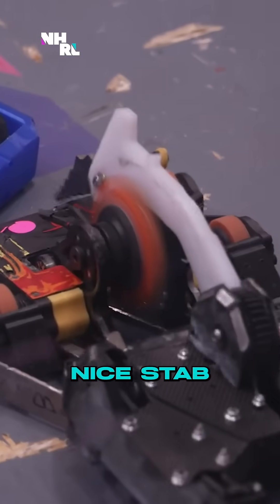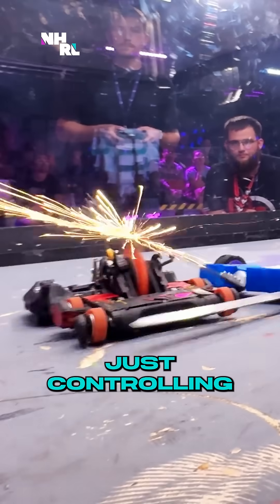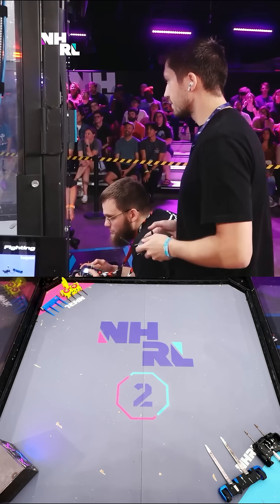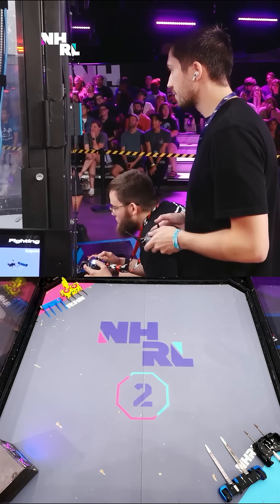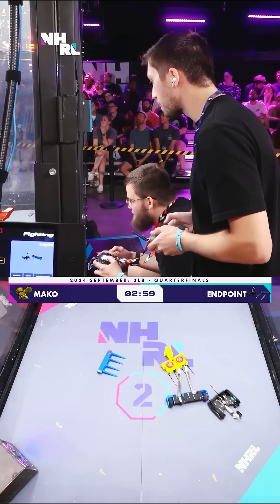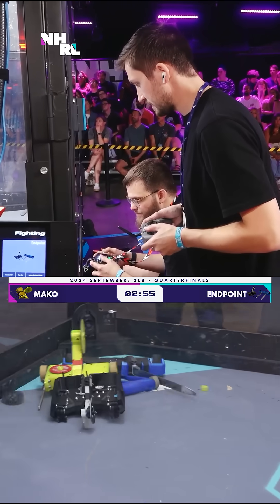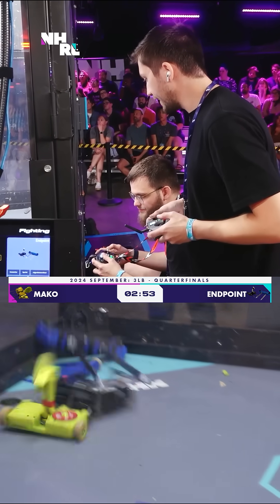Oh, there we go. Nice stab. Endpoint doing a really great job just controlling this matchup. Endpoint is a very effective robot, and they're going to have their work cut out. They've got the cam lifter there. Oh, look at that — that was a deep slice. Just came off.